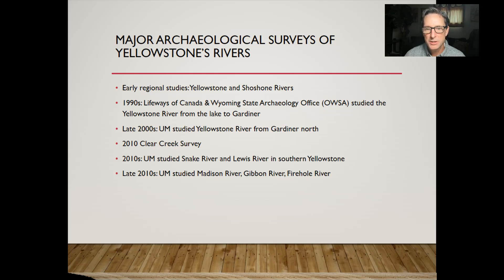In the 2000s, the University of Montana studied the Yellowstone River from about Gardner northward to the edge of the park. In the 2010s, we studied Clear Creek intensively, a tributary flowing into Yellowstone Lake. We also studied the Snake River and Lewis River, which I'll talk about at the end of today's lecture. Toward the 2020s, the University of Montana studied the Madison River, the Gibbon River, and the Firehole River. One of the most intensively studied places in Yellowstone was Yellowstone Lake, but a secondary focus has been on rivers.